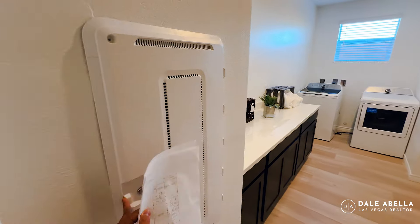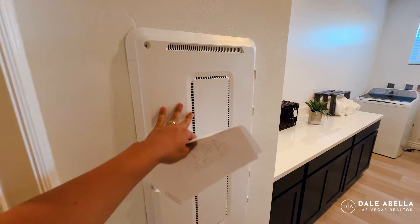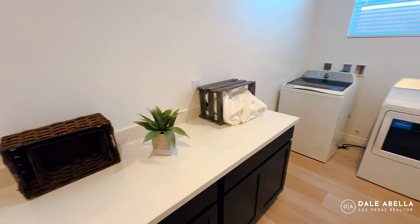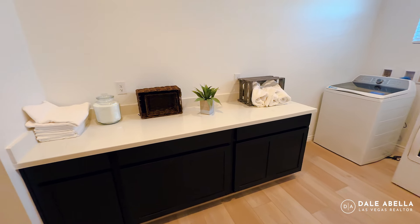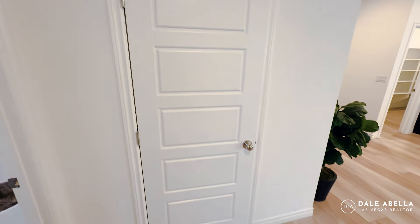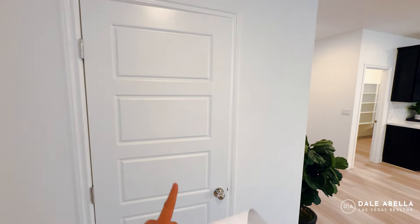This is the laundry room right here — washer and dryer is not included. You do have your smart panel box here, where you set up your internet router and modem. You've also got a little storage area with some cabinets, and there's a coat closet as well. The doors throughout are five-panel doors — they look nice and more modern than two-panel doors, and they're included.